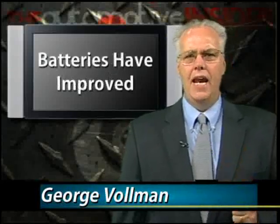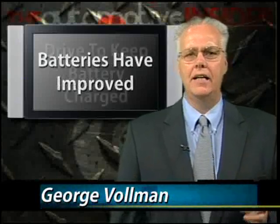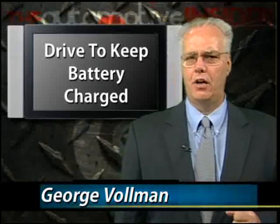The quality of batteries has improved; however, today's modern vehicles have electronics that are constantly on, even when your vehicle is off. The tip here is to drive your vehicle regularly to keep the battery charged.